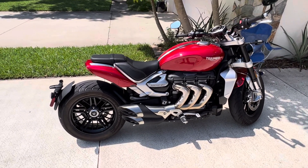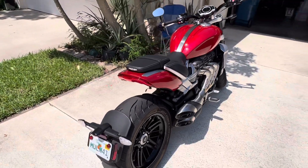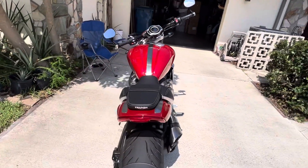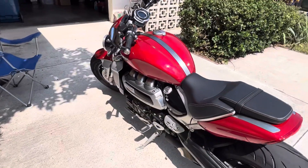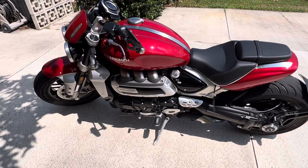It is a big bike, but it handles great. However, there are several things that I don't understand why Triumph would do such cheap dime store things.